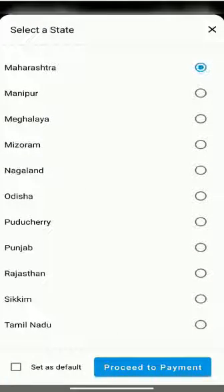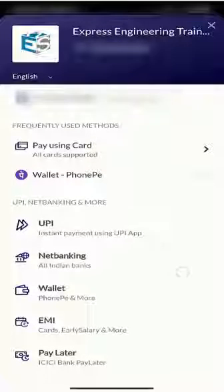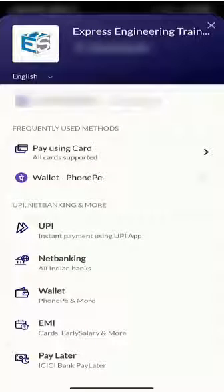You will be directed to the payment gateway. There are various payment options by which you can purchase the course. So download the app and join the courses of your choice.